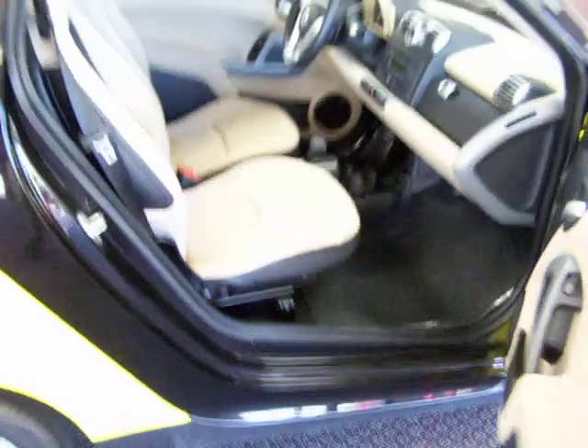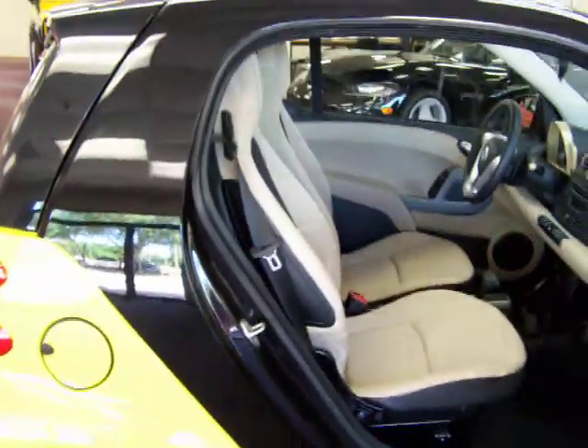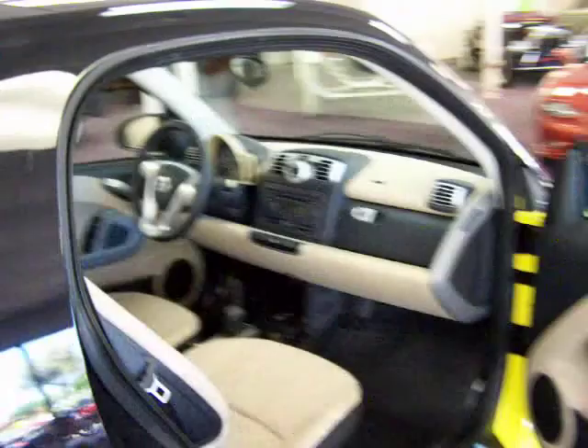Coming around, I'll show you once again the interior. If you need more information, simply let us know here at McClay Motors and we will get anything to you that you need. This is a 2008 Smart Car Passion for Two.